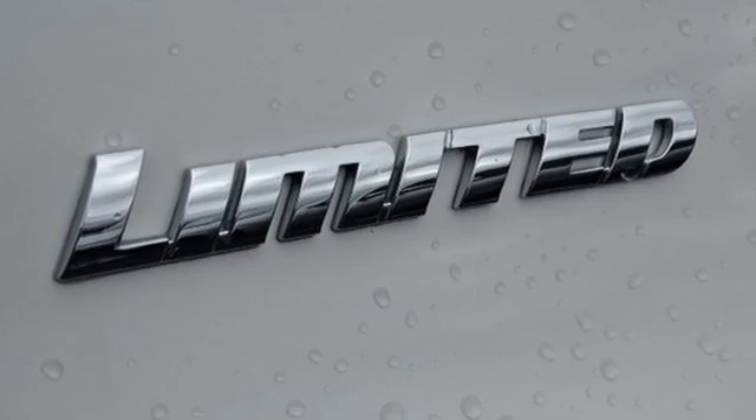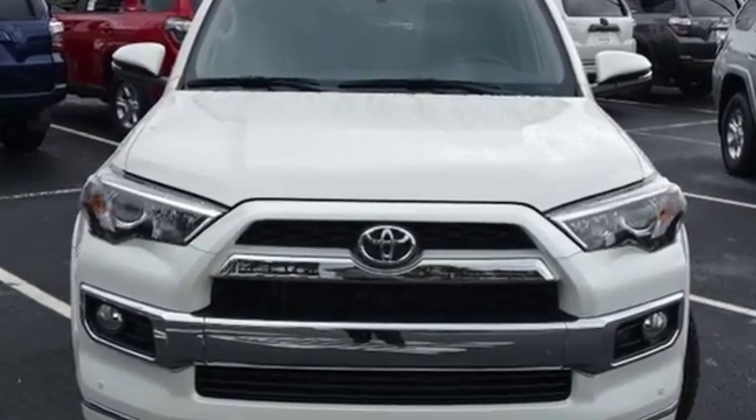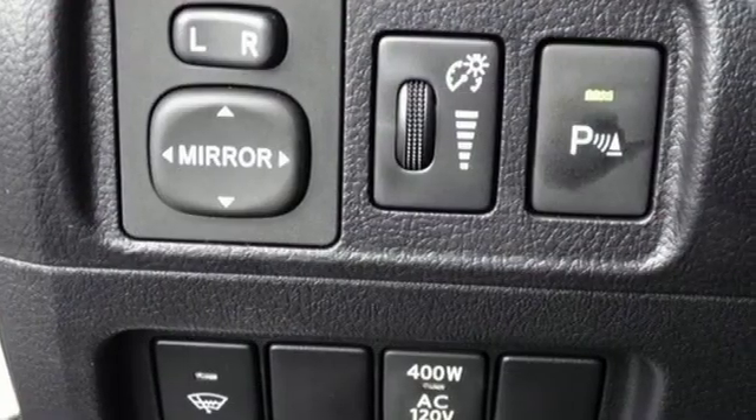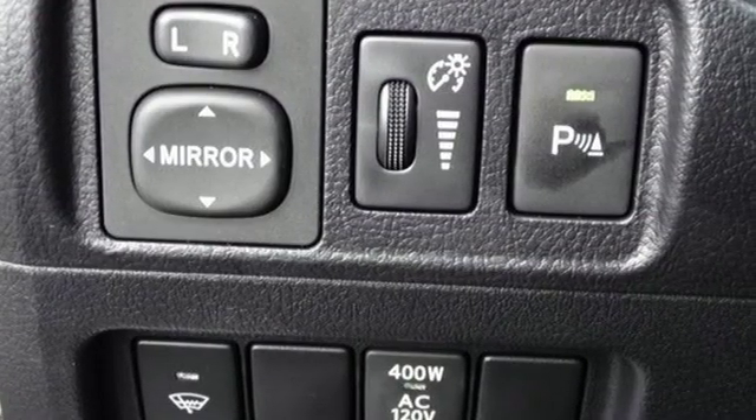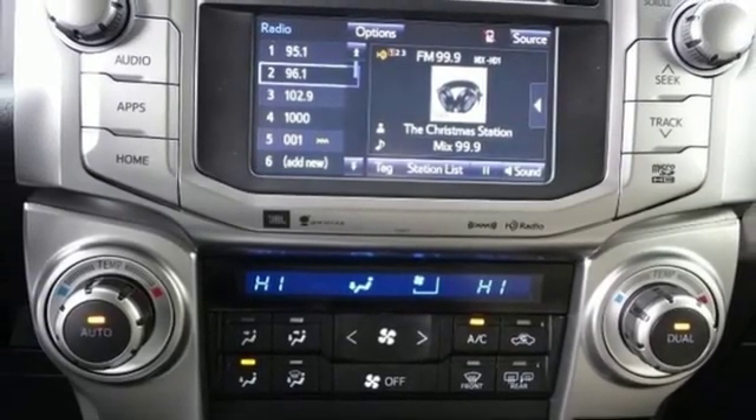V6 engine. Dual zone climate control. Integrated navigation system with voice activation. Auto dimming rear view mirror. Driver and passenger memory seats. Power heated mirrors. Bluetooth streaming audio.